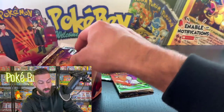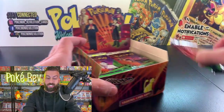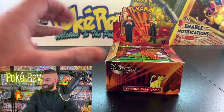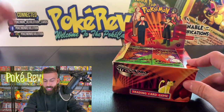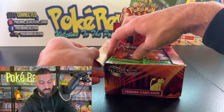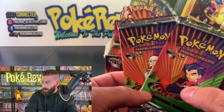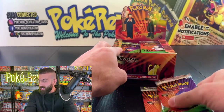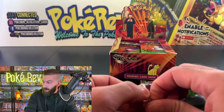Let us know if you've ever seen an entire first edition Gym Challenge booster box opened on YouTube. Here it is — let's get started. First up is Luke K, getting two packs. We have Koga and Blaine packs. We also have Nick D with a super chat — geeked up for this, good to see you here Nick!